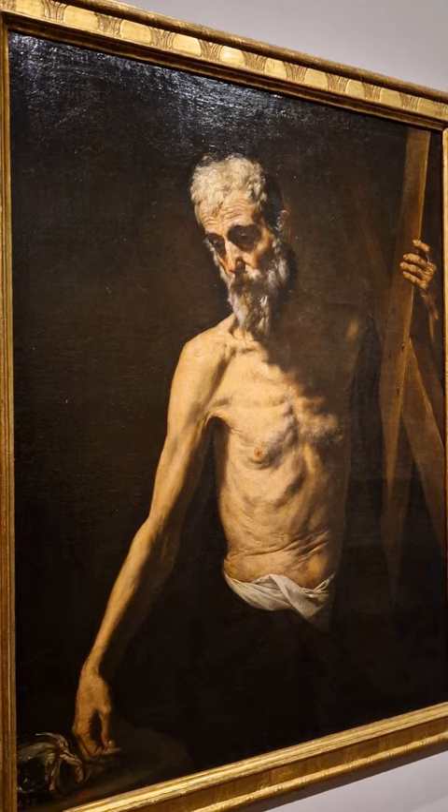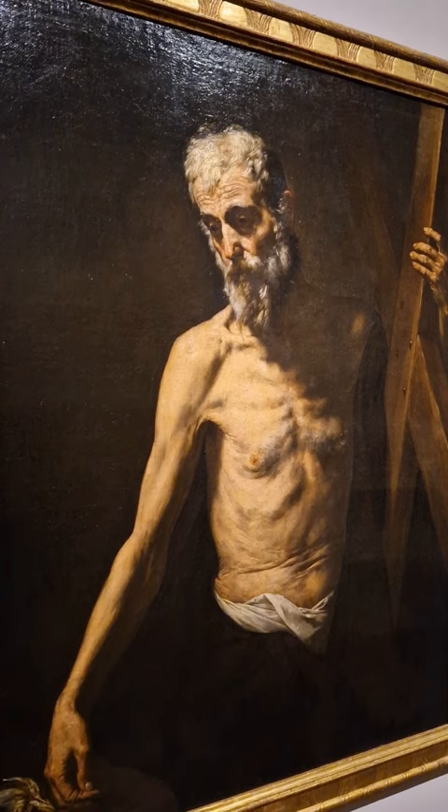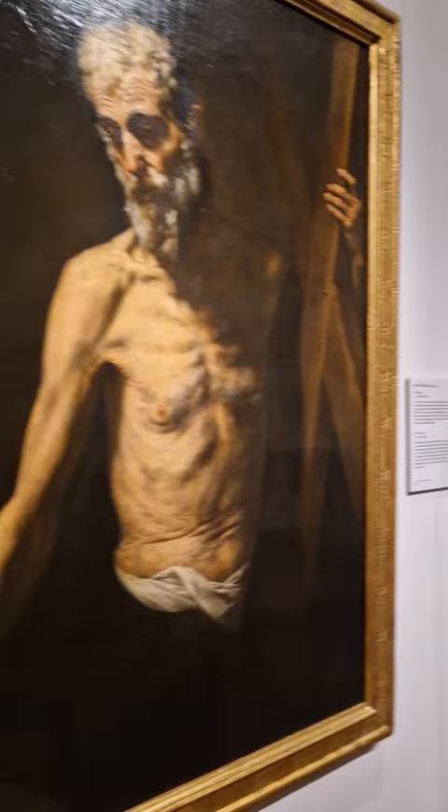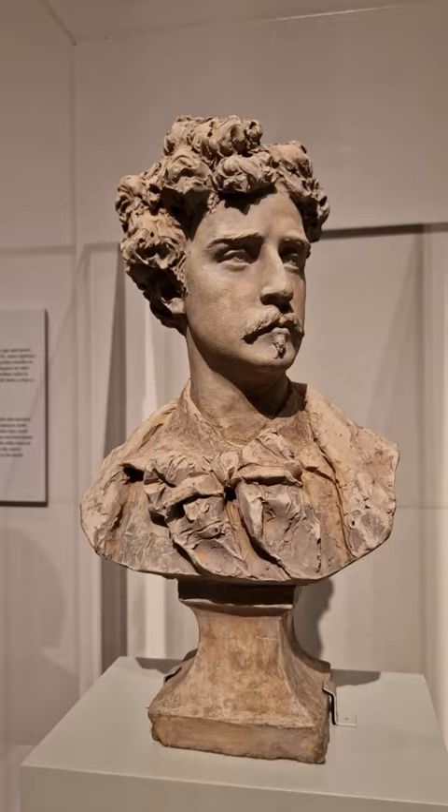Fortuny was born in 1838 in the city of Reus in Catalonia, in the northeastern region of Spain, and he married into a very important family — the Madrazo family. The Madrazos really were a dynasty of painters, writers, architects, and even directors of this museum, so it's a family that really was at the center of art and culture throughout the entire 19th century.